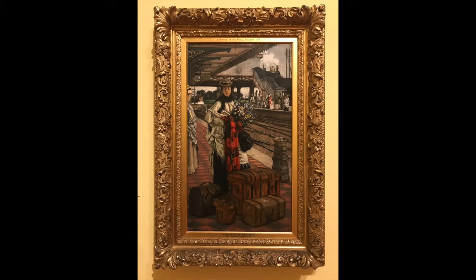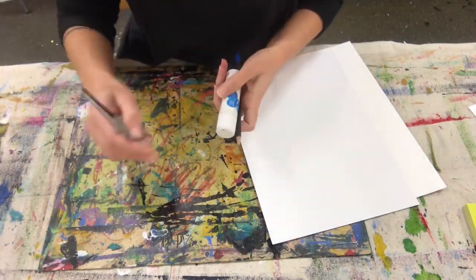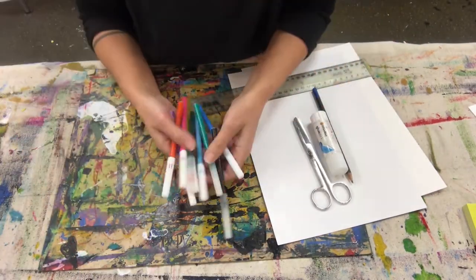Let's create a crowd of characters to be this young woman's companions. You will need a piece of paper and a piece of cardboard, pencil, glue, scissors, ruler, and something to colour in with.